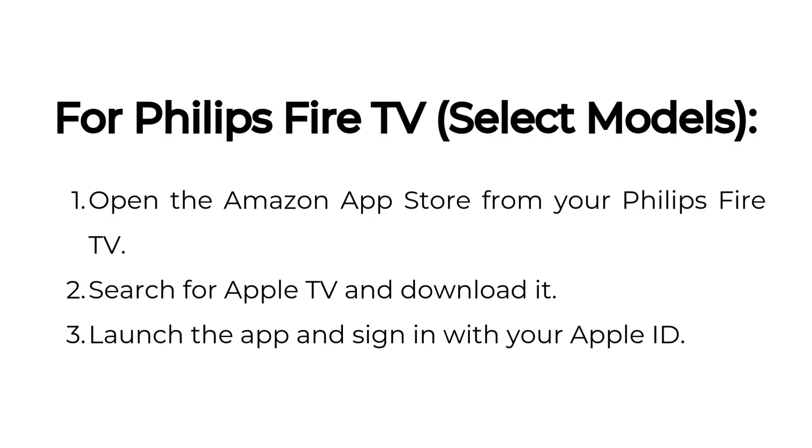For Philips Fire TV, open the Amazon App Store from your Philips Fire TV. Search for Apple TV and download it. Launch the app and sign in with your Apple ID.